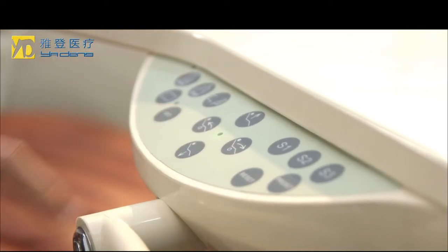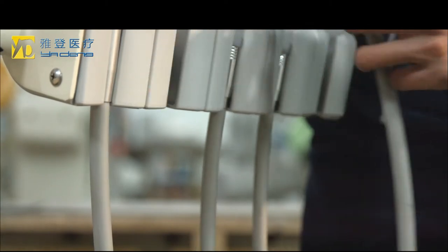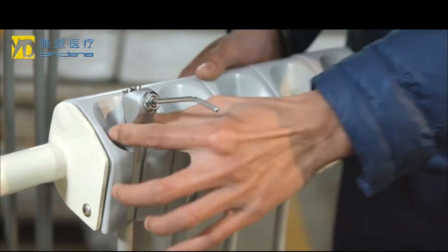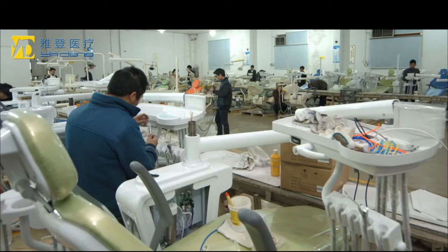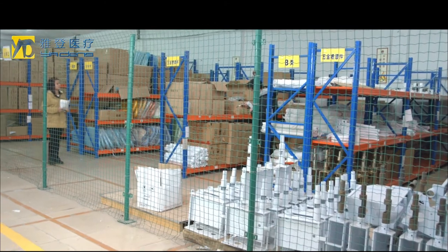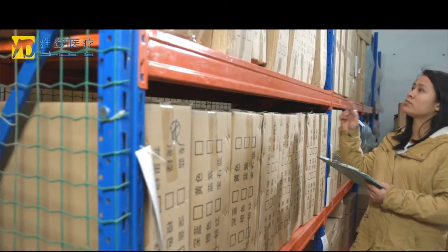The flush and water supply system consists of high quality material from the USA, which improves the lifespan of the unit. The handpiece tray has a multi-panel system which is easy to clean and simple to use.